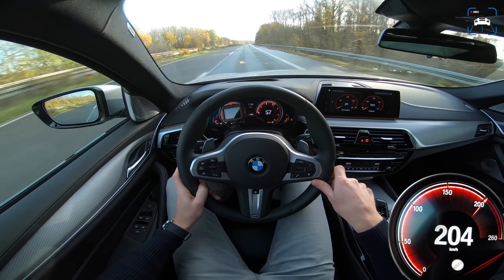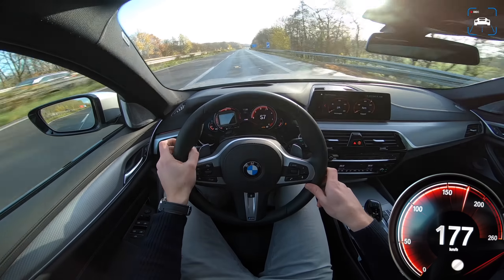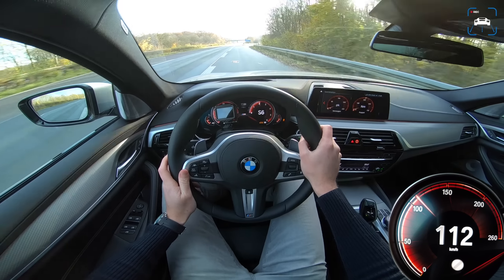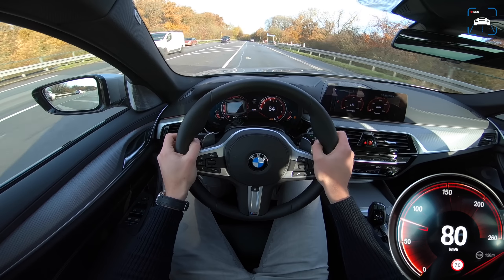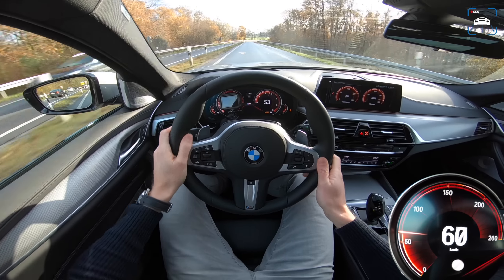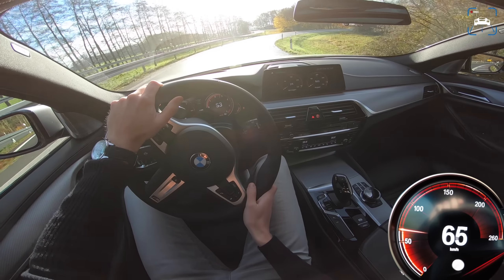We've got M Sport brakes which are really nice, and we've got an M chassis — M suspension — but I don't really feel that; it's still very comfortable, so you can skip that option. We'll turn around here and get on the Autobahn again because this is just lovely. I can really see us cruising along in this car to the south of Germany at 220 kilometers an hour or more — not a problem.